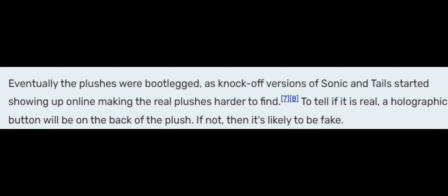To know if your plushie is bootlegged, look on the back of that button. Speaking of bootlegged, these plushies were supposedly bootlegged, but I can't find any pictures of those bootlegs.